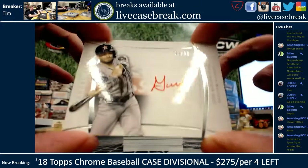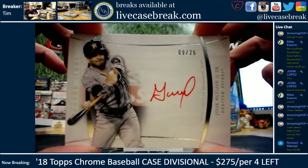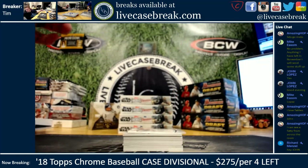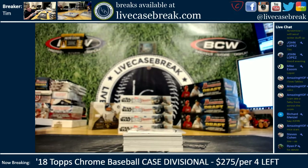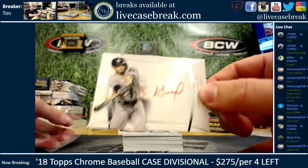Up first: Jose Altuve out of 25. Little red ink mojo — let me grab some sleeves from the side. Nine out of 25 on the Altuve.